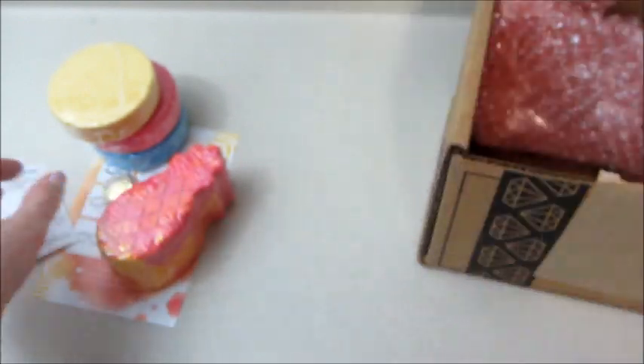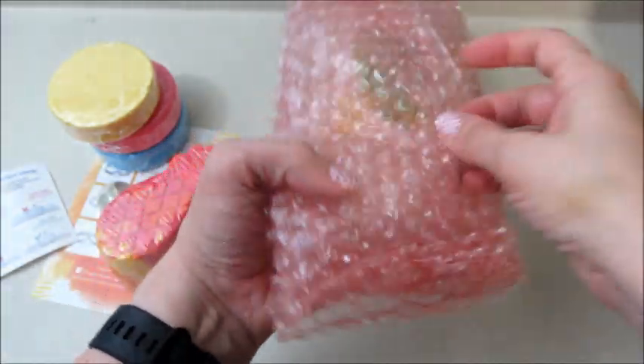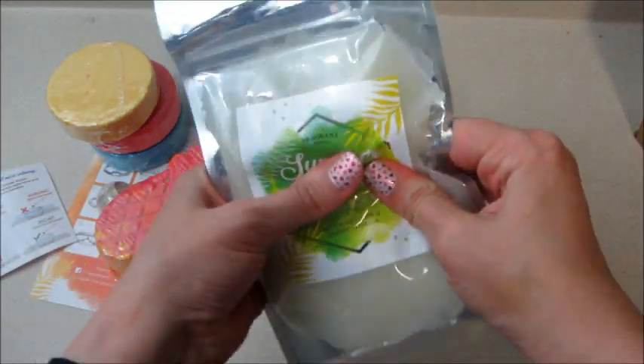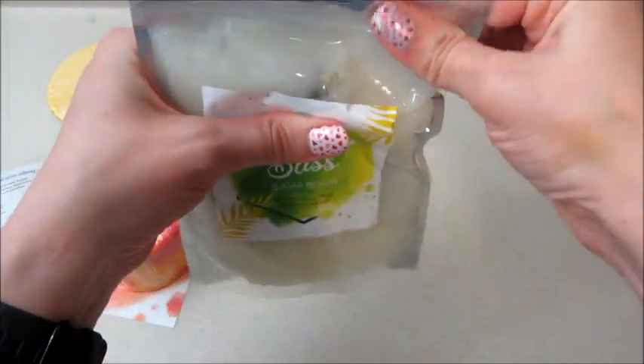Each ring is valued at $25 and you get 25 reward points as well. The last product in the box is a body scrub. I love their body scrub — it is so moisturizing. I always work the container up to the top and then open it so I'm not making a mess.